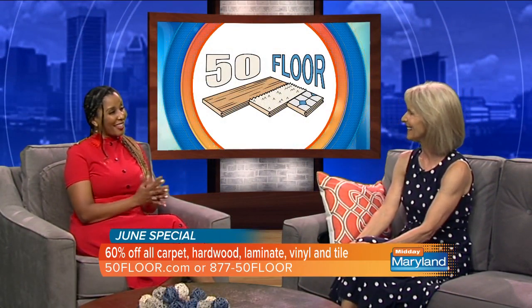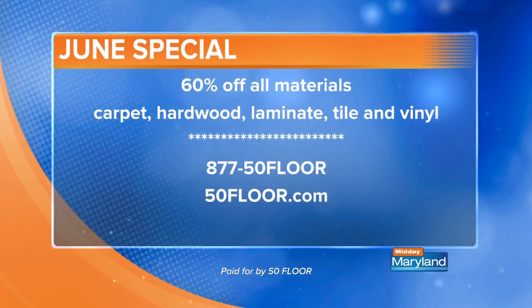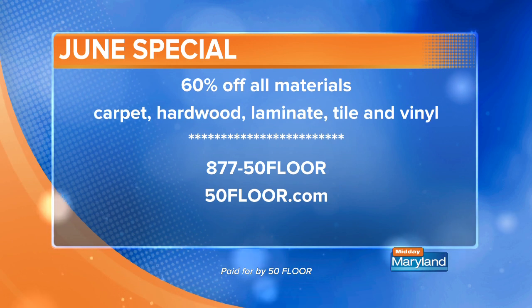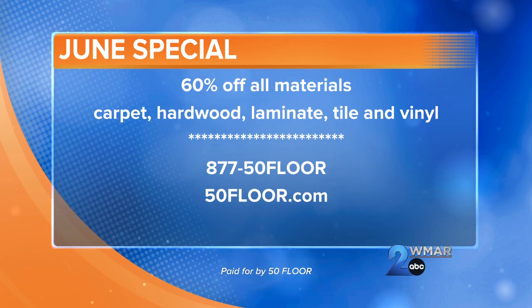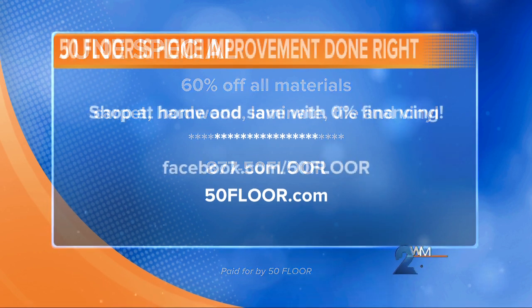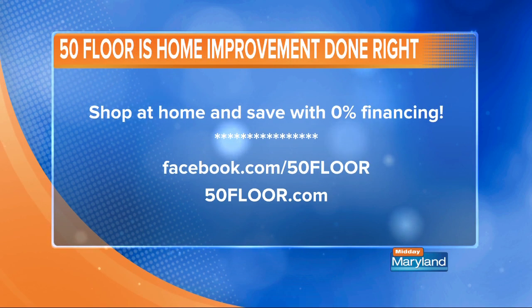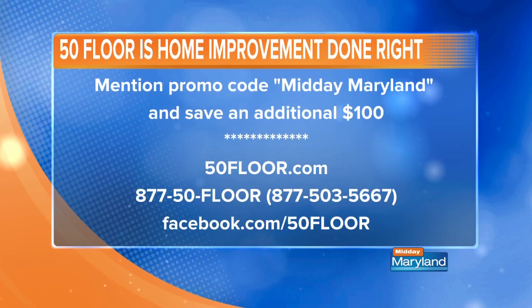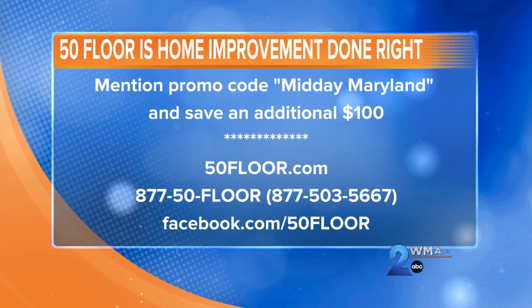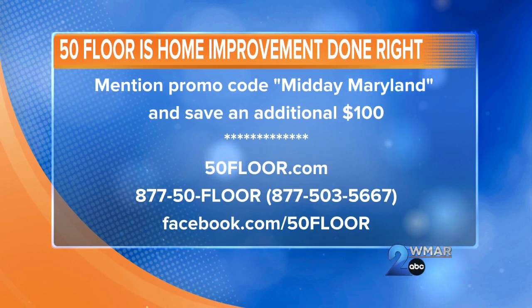Now let's get to the big deal this month. We are offering 60% off all of our flooring. Whether you're thinking of carpet, hardwood, laminate, vinyl, ceramic tile, or porcelain tile — every manufacturer we carry, every price point, every line is a big 60% off savings. We've also got 0% financing, as long as you pay the balance off in full within the terms of the agreement. On top of that, you're going to save an additional $100 just because you're watching Midday Maryland. Make sure you say that when you call the number on your screen, or type in Midday Maryland in the promo code field when you go to the website.